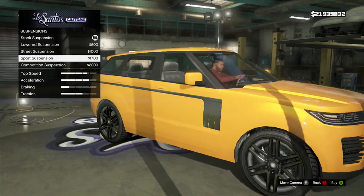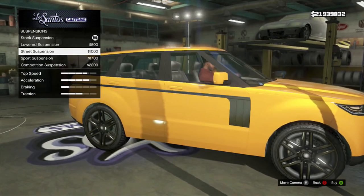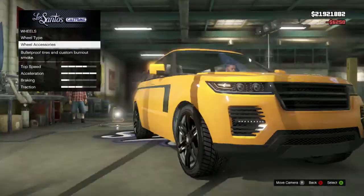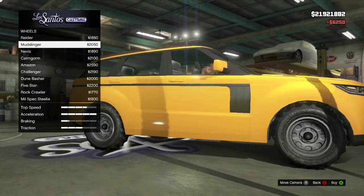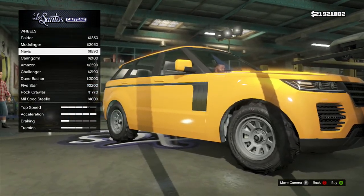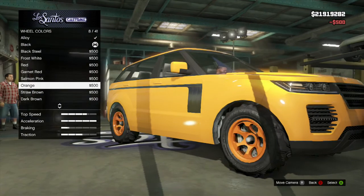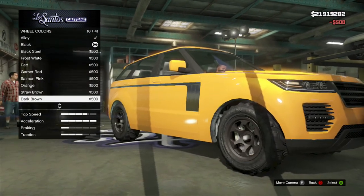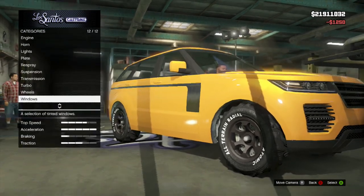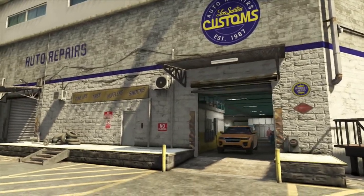Suspension — can't really see a difference in that — let's go sports suspension, turbo like always. For wheels, let's go off-road tires — look at that, they look tank. Let's go with dark brown rims, which is mainly black but the pure black is a bit too dark. Tinted windows too.